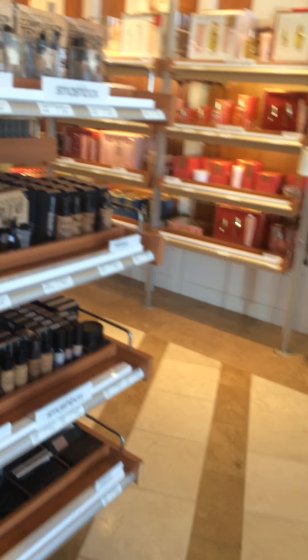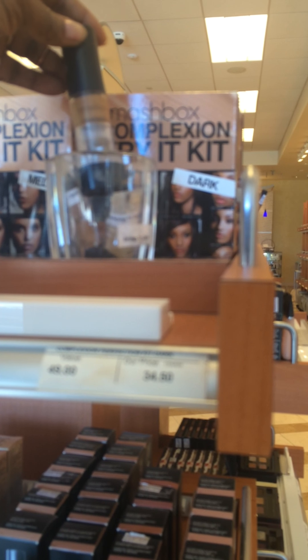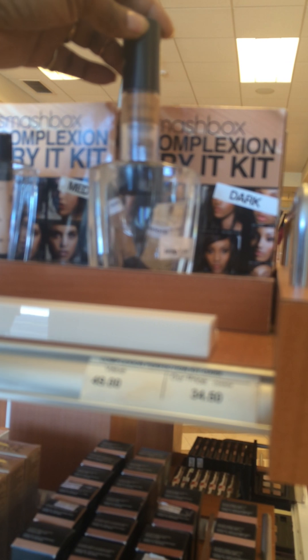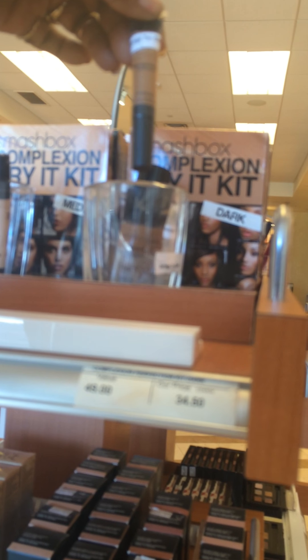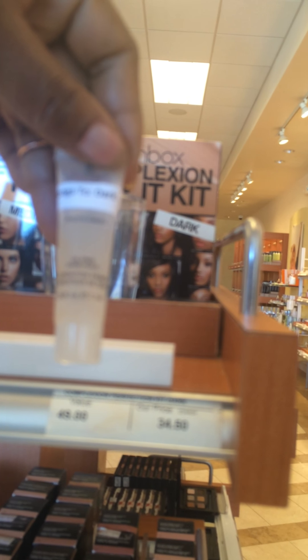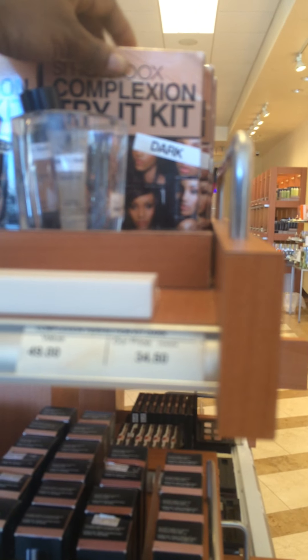I like this little Smashbox kit. I started to get it, but I really want it. You get the high definition foundation, you get the concealer, and you get the photo finish oil free, and the perfecting powder. You get all four of those in this little box for $34.50. And it comes in different shades: dark, medium, light, and fair.